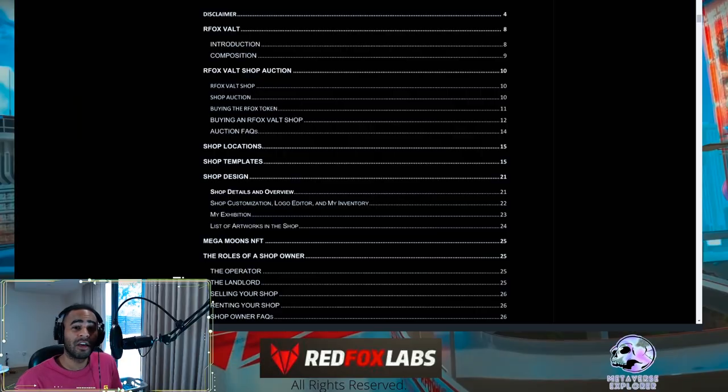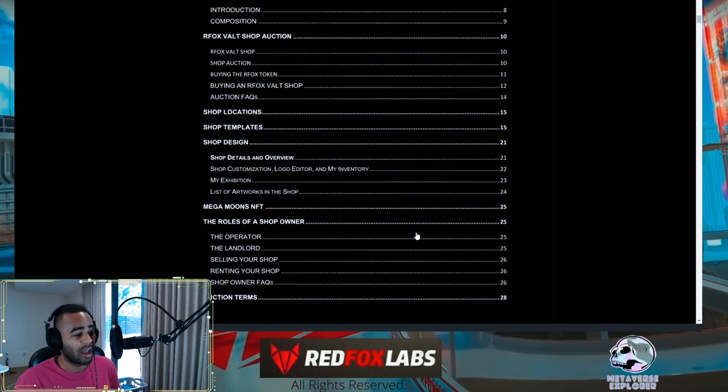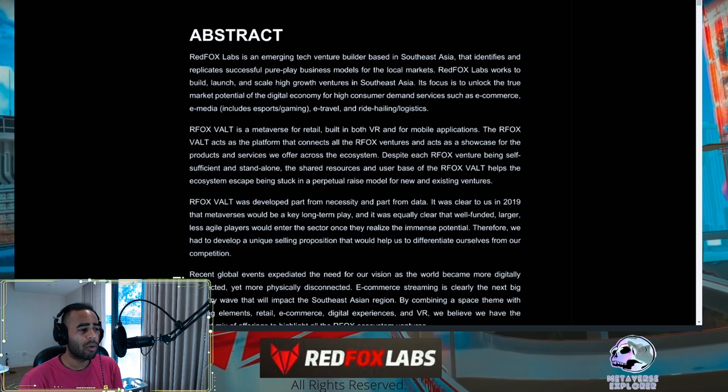The document itself is really robust. It gives you an introduction to the Red Fox Vault, shows you about the NFTs, how to arrange your NFT, how to sell your products, and about the legalities. If you're interested in specific sections of the vault information, you can click on any of these. It also covers the Mega Moons NFT and your roles and responsibilities as a shop owner — this is a high responsibility item.